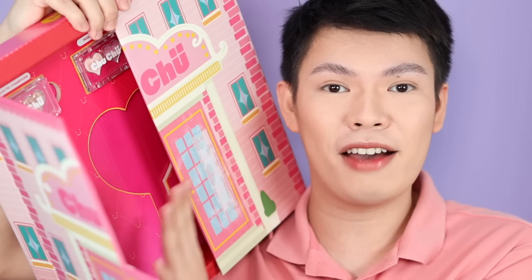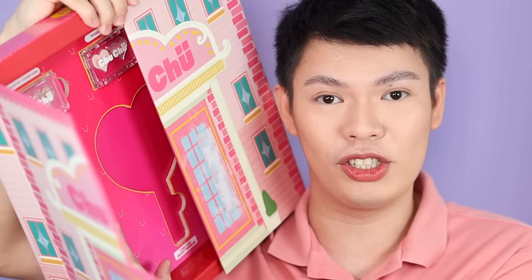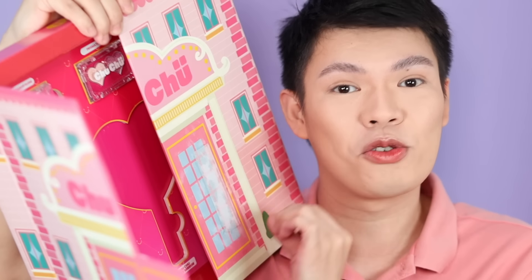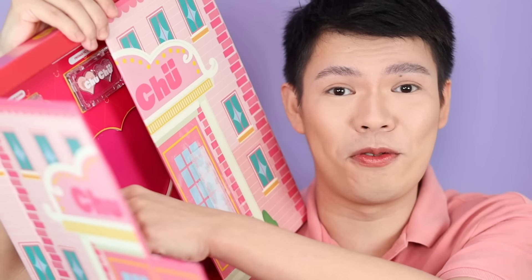Going back, inside of course we have the two new products that Choo Choo Beauty is releasing for their birthday launch. Birthday ng Choo Choo Beauty — which is super nakakaloka. Para sobrang bilis kasi. Time definitely flies so fast.